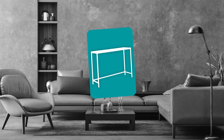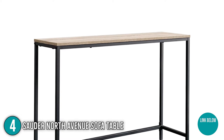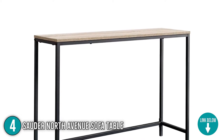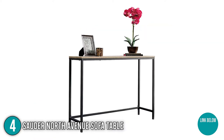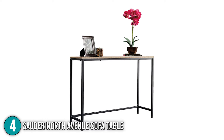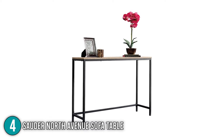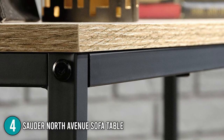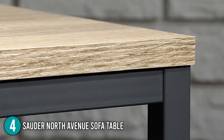The fourth console table on our list is the Sauder North Avenue Sofa Table. This console table is built with a metal frame and engineered wood, with dimensions of 41.5 x 11.5 x 28.03 inches and weighing over 21.7 lbs. Although it is built to last, this table is lightweight, which is convenient especially if you are trying to rearrange and redecorate your home. It comes with two color variations, Charter Oak and Smoke Oak, and has a loading capacity of up to 50 lbs.